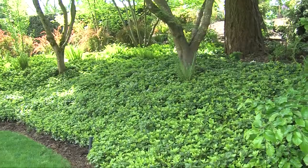Some ground covers are such wonderful survivors that they become a bit invasive with their enthusiastic personalities.